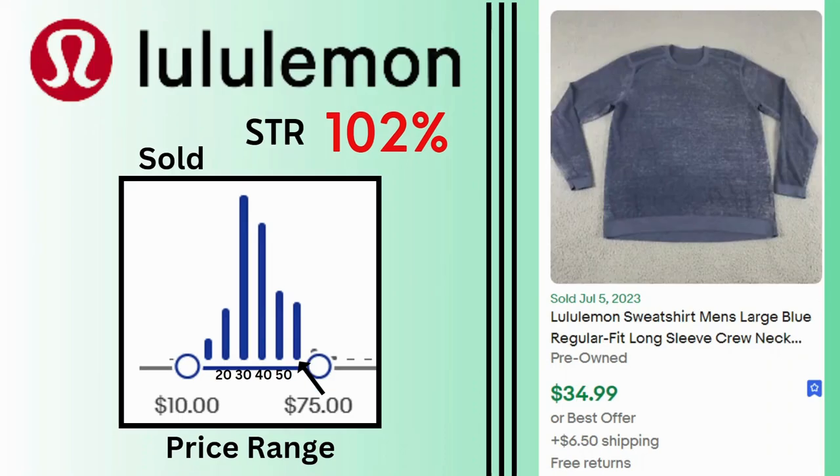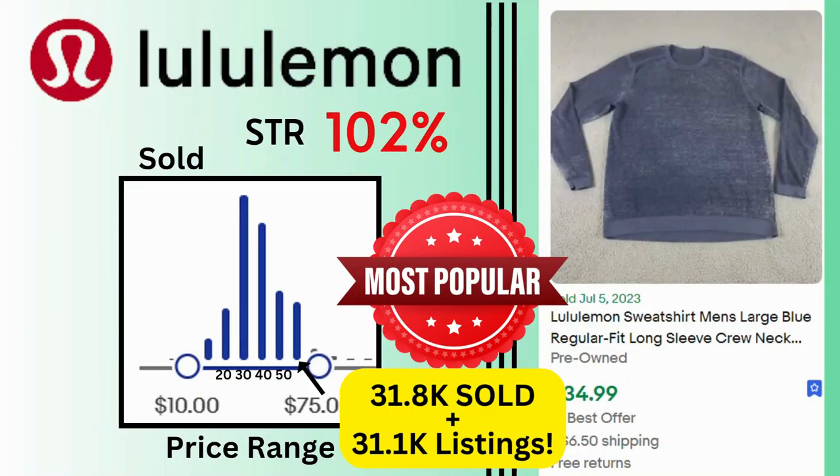Lululemon. This has a similar price range with many sales at $30 and $40. This sweatshirt sold for $34.99 and $6.50 shipping. This brand also has a sell-through rate of 102%. It's surprising to find that this brand actually has 31,000 listings on eBay with this kind of sell-through rate, making it one of the most popular men's clothing brands on eBay.